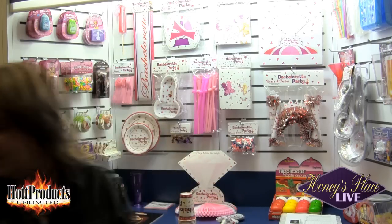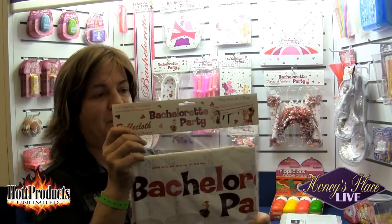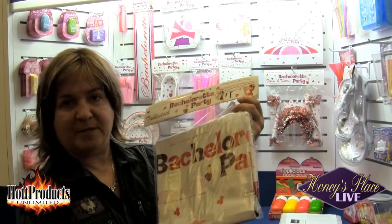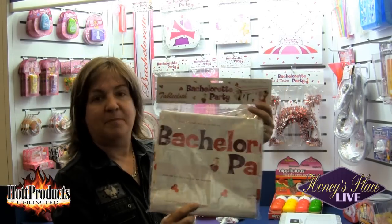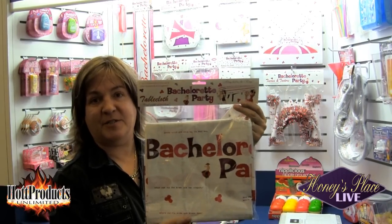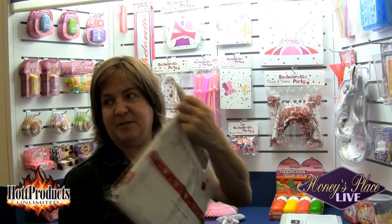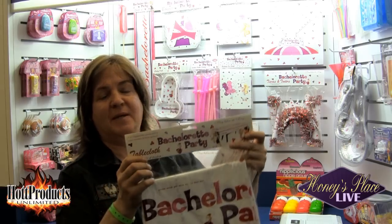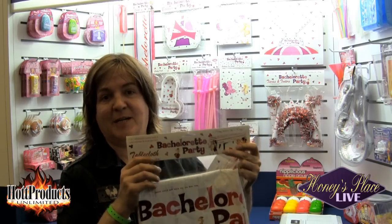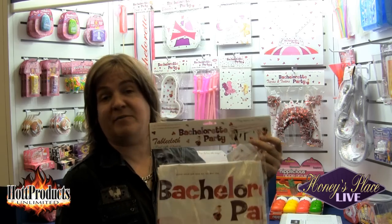We actually put the trivia game on the napkin so the girls have something to do at the table. Another item is this Bachelorette Party tablecloth, which also has a trivia game on it. It comes with four Sharpie markers so the girls can answer the questions on the tablecloth. There are a bunch of different questions and it makes a really fun game when they're hanging out at the table — games on the napkins and games on the tablecloth.